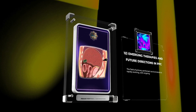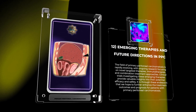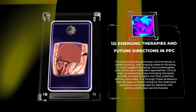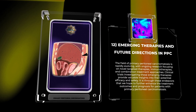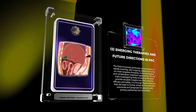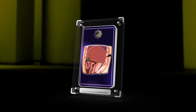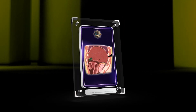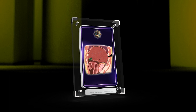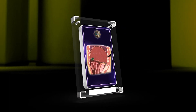The field of primary peritoneal carcinomatosis is rapidly evolving, with ongoing research focusing on novel targeted therapies, immunotherapies, and combination treatment approaches. Clinical trials investigating these emerging therapies provide valuable insights into their potential efficacy and safety. It is through these endeavors that we hope to further enhance treatment outcomes and prognosis for patients with primary peritoneal carcinomatosis. Primary peritoneal carcinomatosis presents diagnostic and management difficulties; this lecture discussed its complex nature, including molecular pathogenesis, surgery, and medical therapies. Staying informed of research advancements will lead to improved patient outcomes and quality of life. Thank you, and stay curious in gastroenterology.